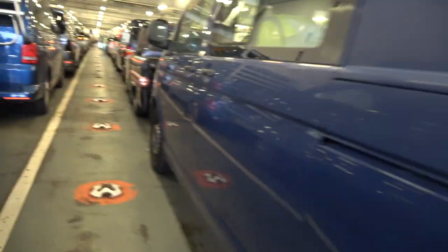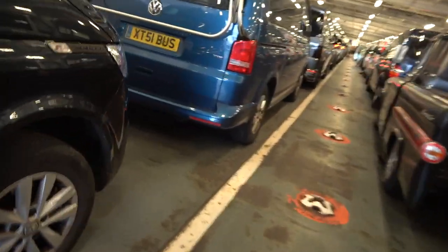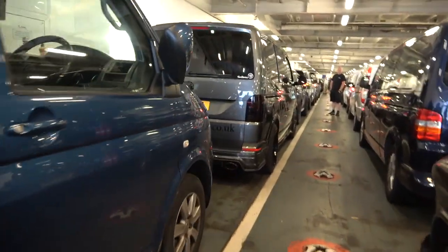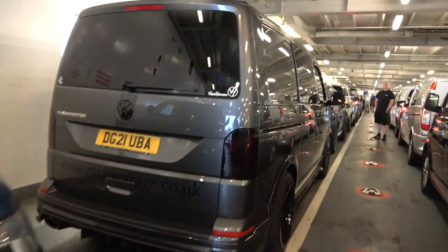So we've got a VW Transporter, VW Transporter, moving a bit further down you've got a Caravel and then a proper VW Transporter. Look at that.